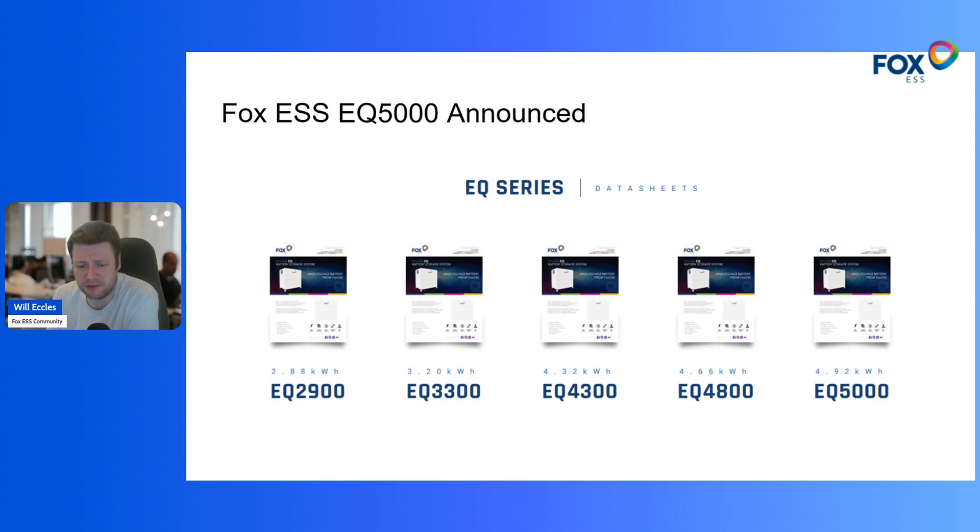Fox are clearly going for battery density as an option rather than necessarily peak capacity. Because you can parallel the inverters connected to these batteries, the ability to go over 400 kilowatt hours on a single phase seems ridiculously large, but it's there. There's still a pricing sweet spot with the EQ batteries, which tends to favor the 2900 being slightly lower in pounds per kilowatt hour. The EP11 battery, which is already released and available, also offers a very competitive price per kilowatt hour. It's interesting to see Fox scaling their battery density on the Cube platform.